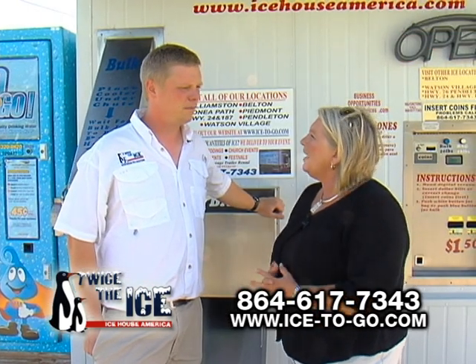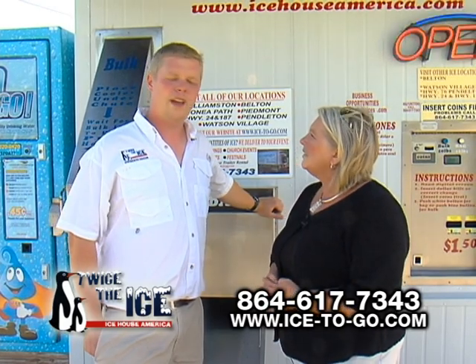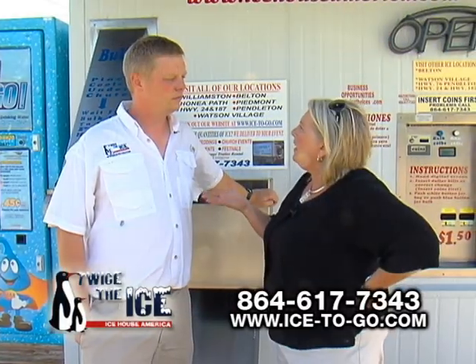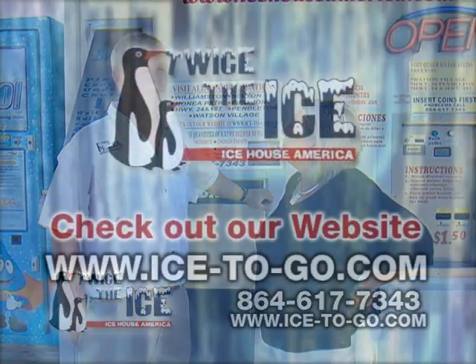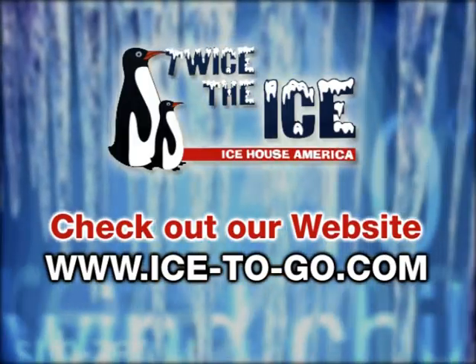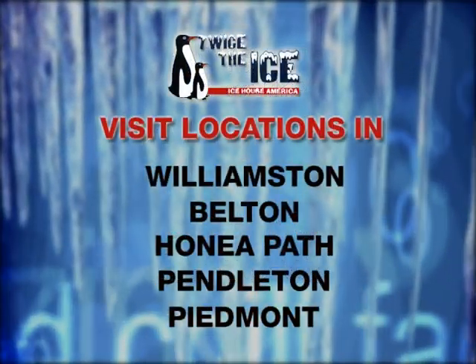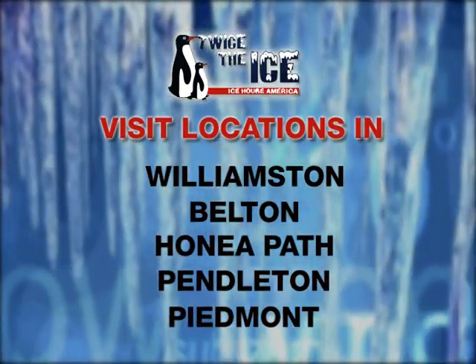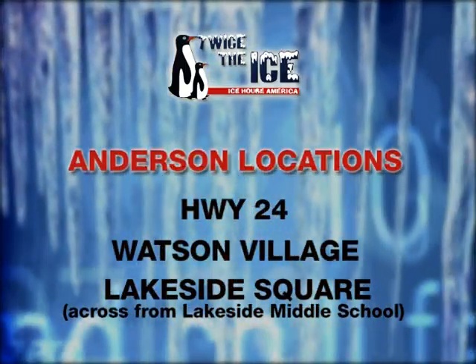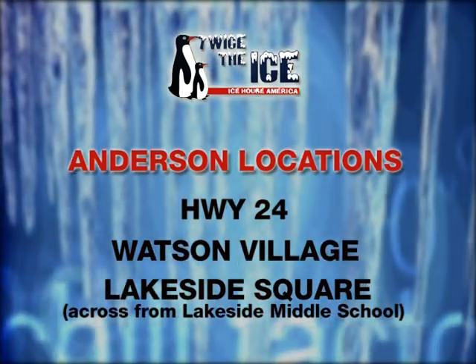And how many different machines do you have here in the Anderson area? We have eight machines in Anderson County. How do people go about and find out where those are located? You can go to our website at www.icetogo.com. All eight of our locations are posted with Google Maps showing you where our ice machines are located in Anderson County. And of course, we're showing everybody watching this right now exactly where they are.